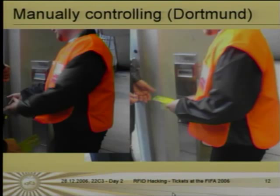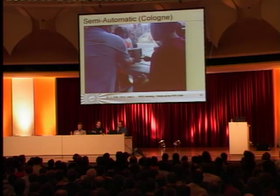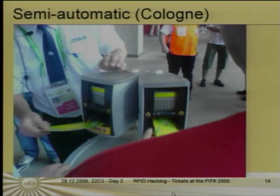The guard takes the ticket and places it at the RFID reader himself, so it was a little tricky to get around this guard and experiment. In Cologne they use another type of RFID reader which has a barrier, and you can't cross it as easily. The guard there also takes the ticket out of the guest's hand and places it inside the reader himself.